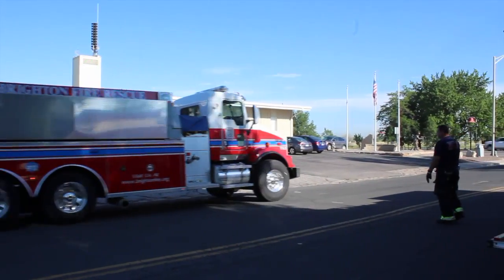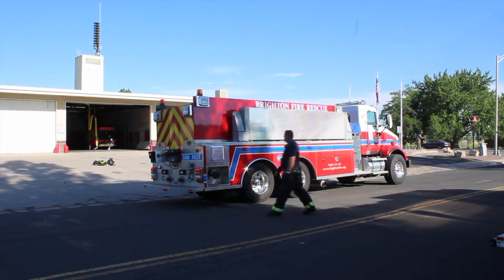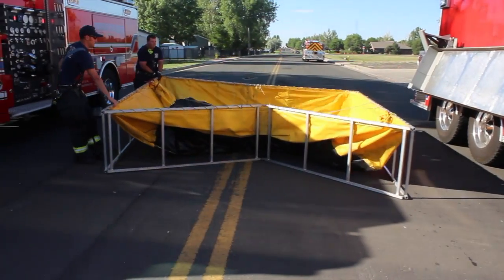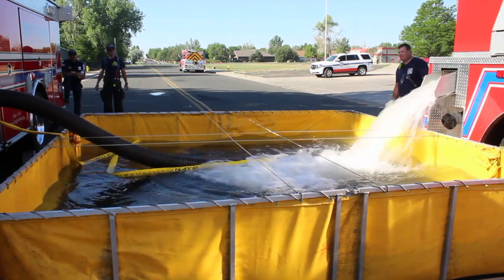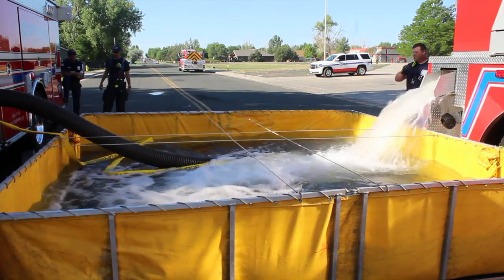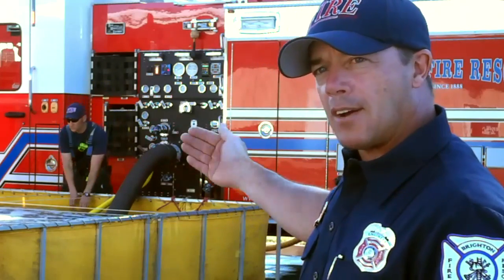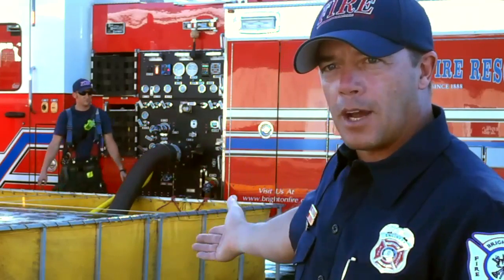We employ these tenders which have 3,000 gallons of water. As the crews arrive on scene, they're going to drop a pond and dump the water into it — it'll hold 3,000 gallons. Once they get the water on the ground, they're going to use the engine and draft that water up into the pump, and that's going to be our water supply for fire ground operations.